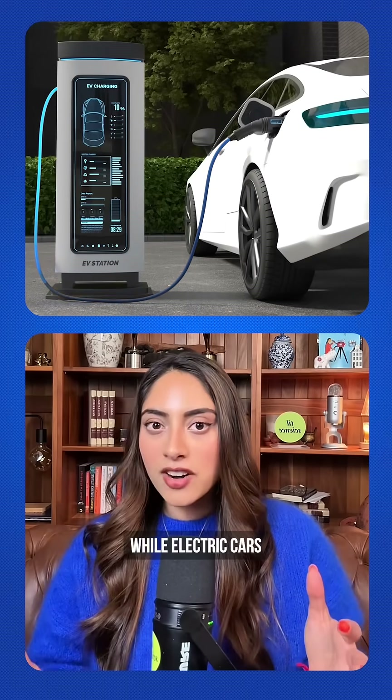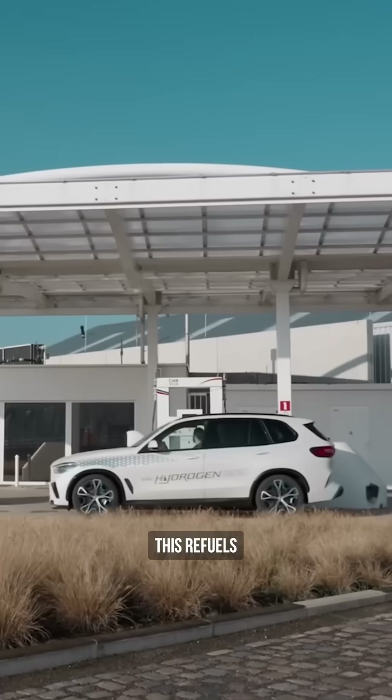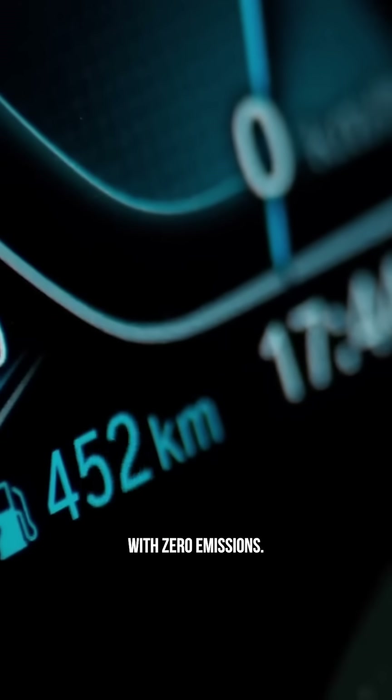Here's what caught my attention. While electric cars can take anywhere from 10 minutes to 8 hours to charge, this refuels in less than 5 minutes. That's gas car speed with zero emissions.